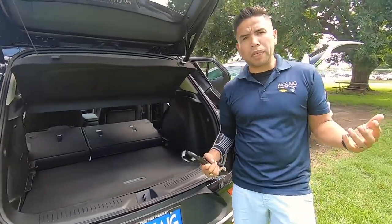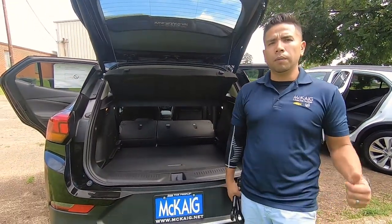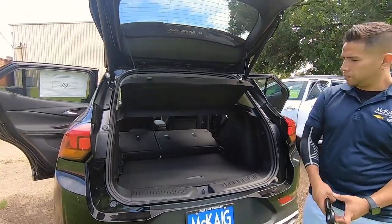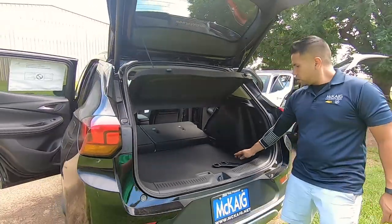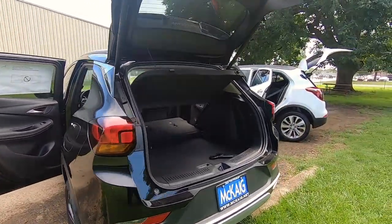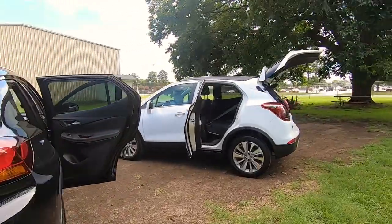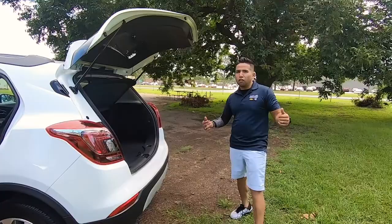If you have any questions about this vehicle or any other vehicle, give us a call. My number is 903-746-4630, and my cell is 903-720-3797, which is the easiest way to reach me. Come down and see us for a test drive — the store's number is 903-845-2132. I'm Dennis Smith with McCaig Chevrolet, dealer for the people.